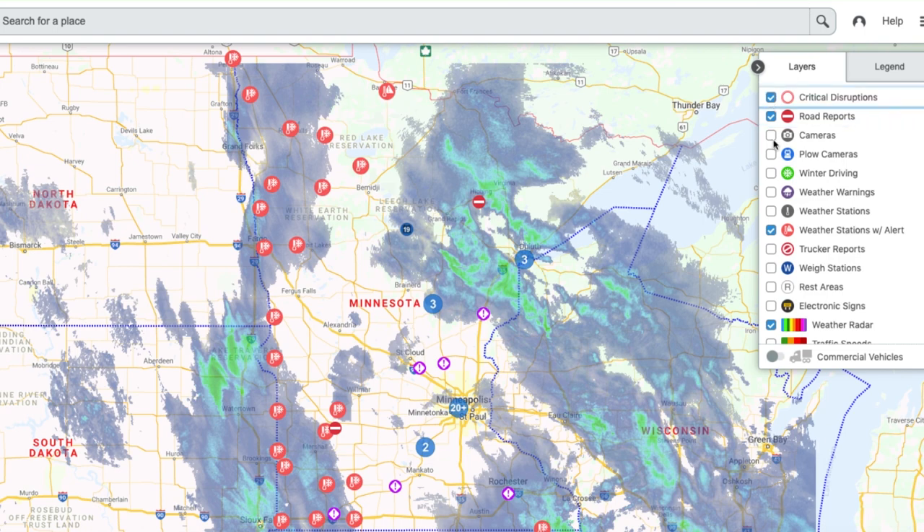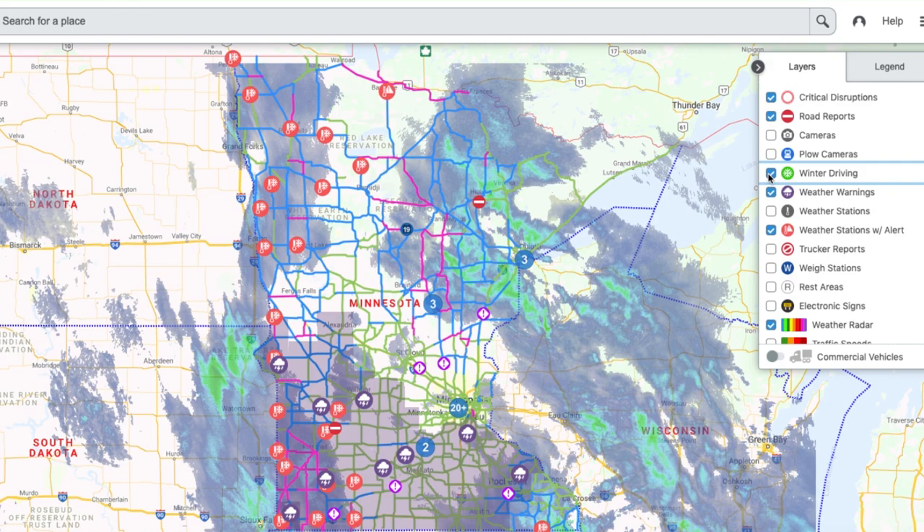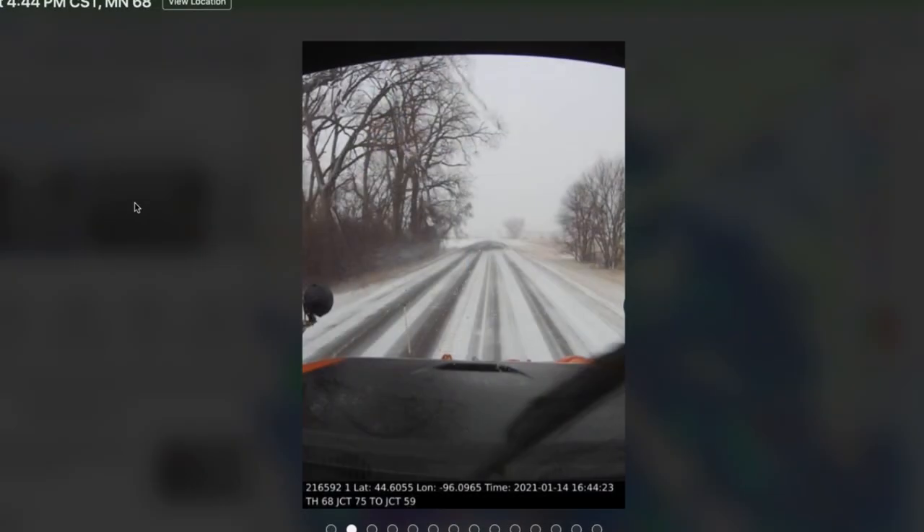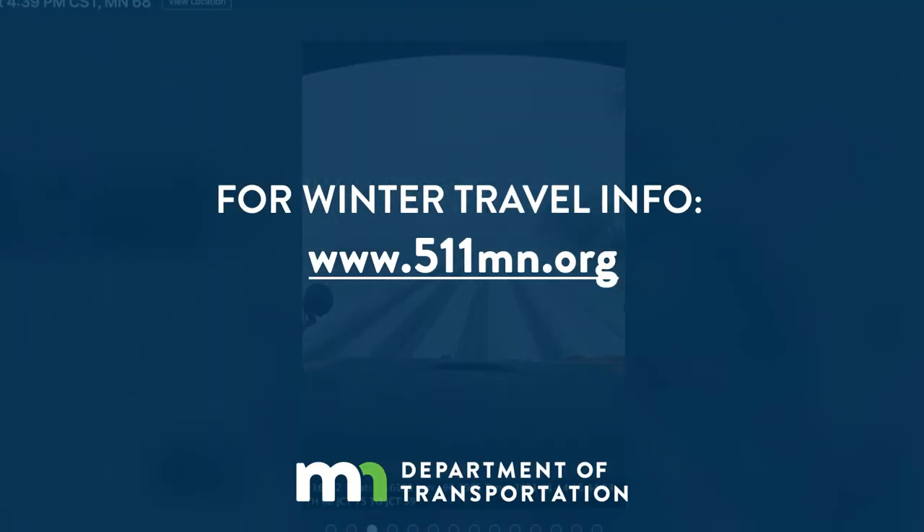Much of the data we collect is also shared on our 5-1-1 Traveler Information System to help motorists make the best decisions for their travel. Always check 5-1-1 on our website or the mobile app before you go to see road conditions, snowplow cameras, or traffic impacts along your route.